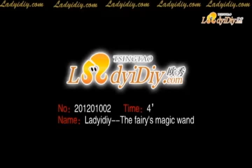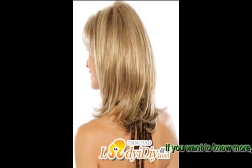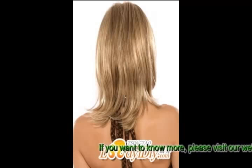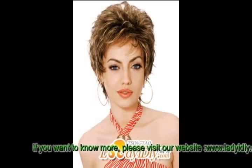Many ladies have this question: which should I choose, synthetic crocheted wigs or human hair crocheted wigs?